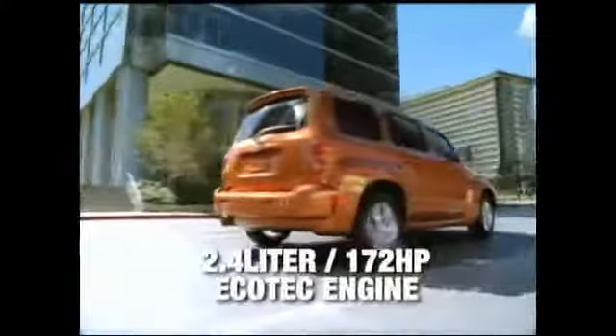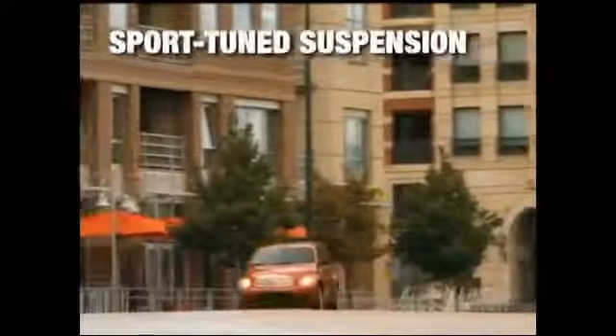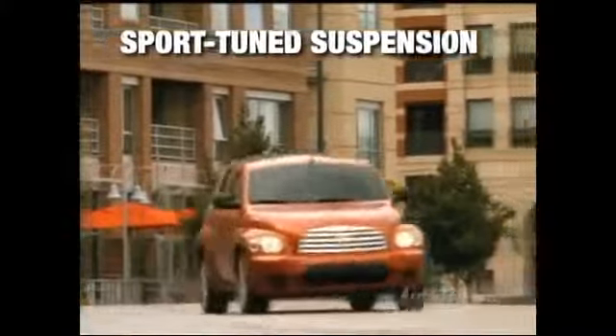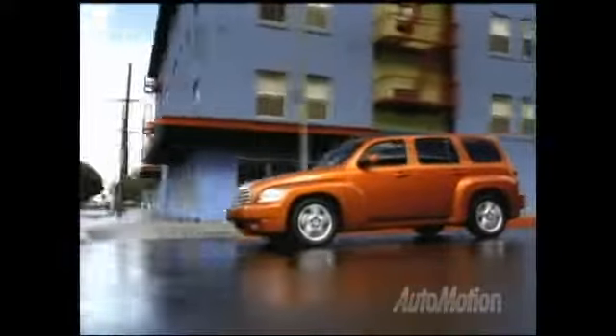Acceleration is spirited, providing power from a 2.4-liter, 172-horsepower Ecotec engine that boasts an estimated 28 miles per gallon on the highway. HHR's sport-tuned suspension handles curves with ease, while a speed-sensitive power steering system provides feedback.